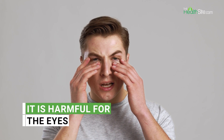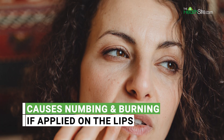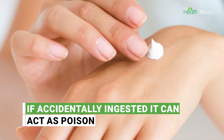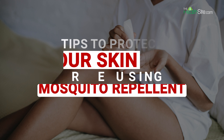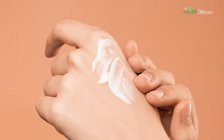If it goes into the eyes, it can cause burning. If you apply it on the lips, it causes numbing and burning. If ingested, the mosquito repellent can cause poisoning. Avoid spraying on cuts, bruises, or open wounds.